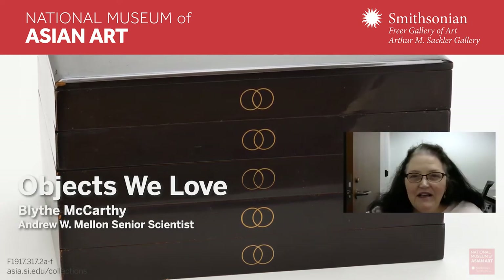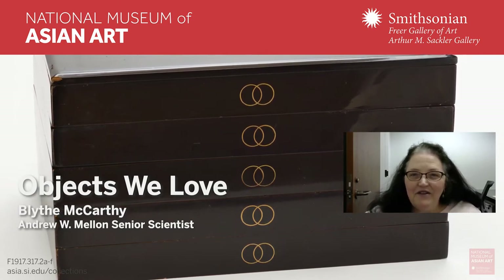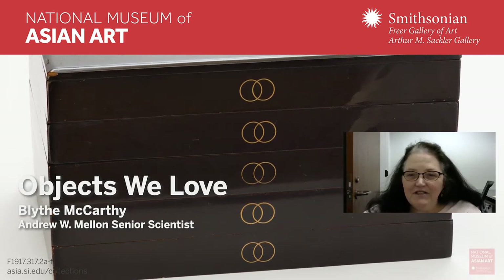Hi, I'm Blythe McCarthy, the Andrew W. Mellon Senior Scientist at the Freer Gallery of Art and Arthur M. Sackler Gallery, the Smithsonian's National Museum of Asian Art.